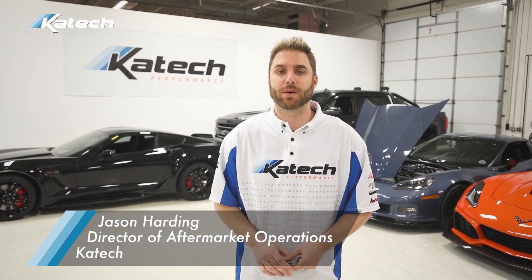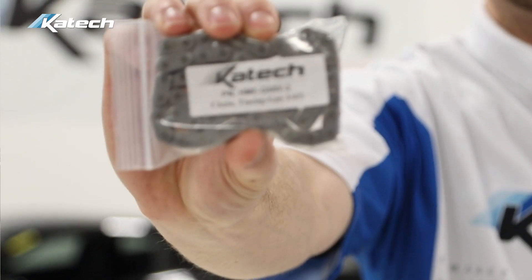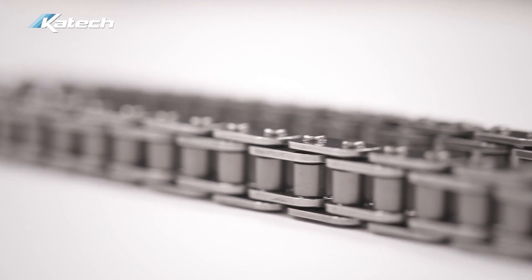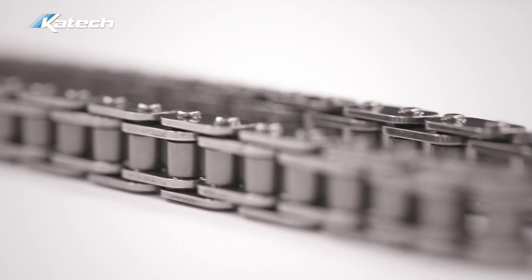Hey guys, we're here today to talk about our most popular product, the KTEC C5R timing chain. The technology that went into the KTEC C5R timing chain was developed for the Indy Racing League program that we ran in the late 90s. When GM started developing the Corvette C5R, we used the same technology and applied it to those LS engines.